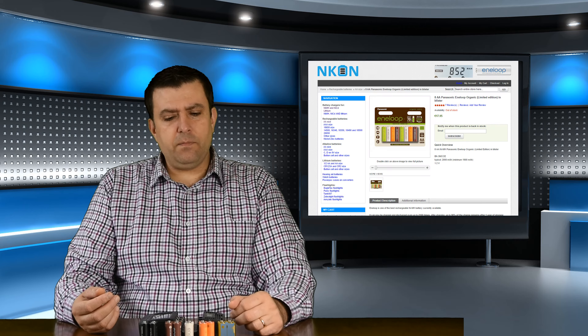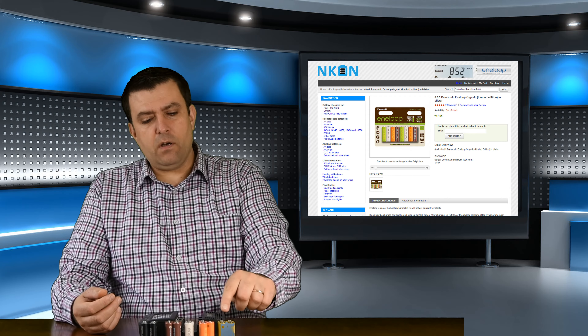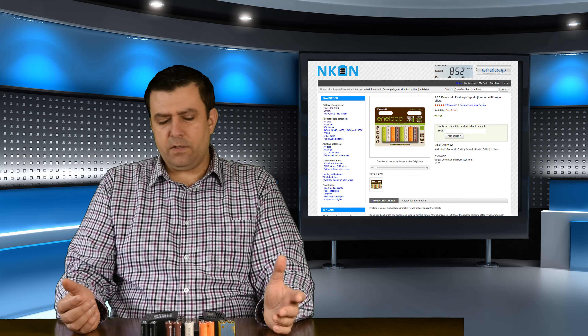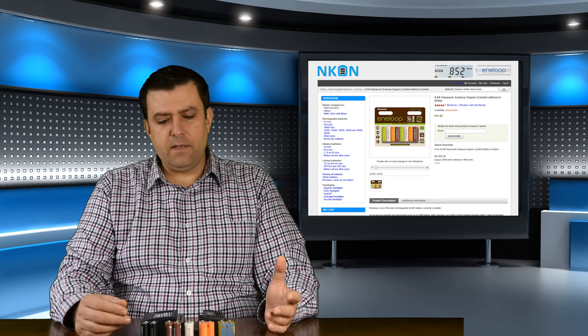The Panasonic Eneloop is one of the best, and they are not very expensive. I think I got 8 pieces for around 16 to 17 euros plus postage - two of each color. The Pro version is a little bit more expensive, maybe five or six euros more than the normal ones. I'd suggest buying the normal ones first to try them out, but I think they'll work great for you.